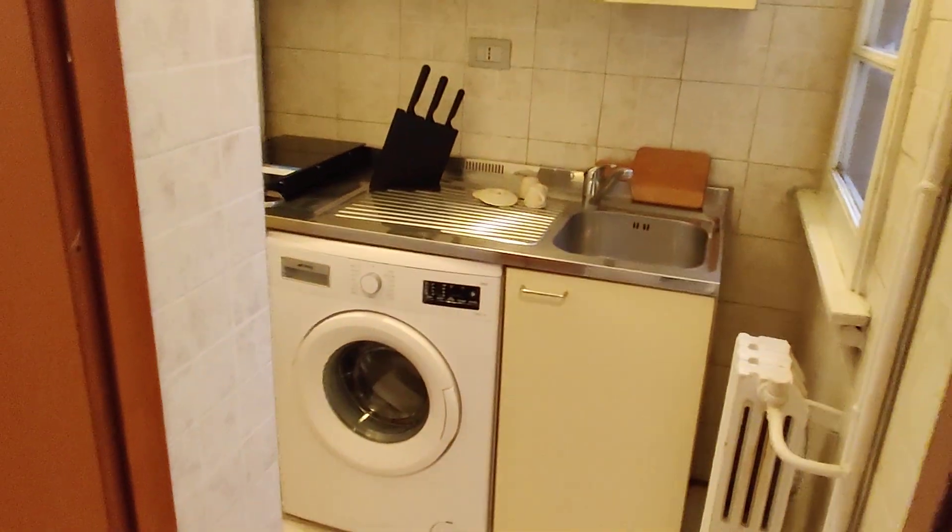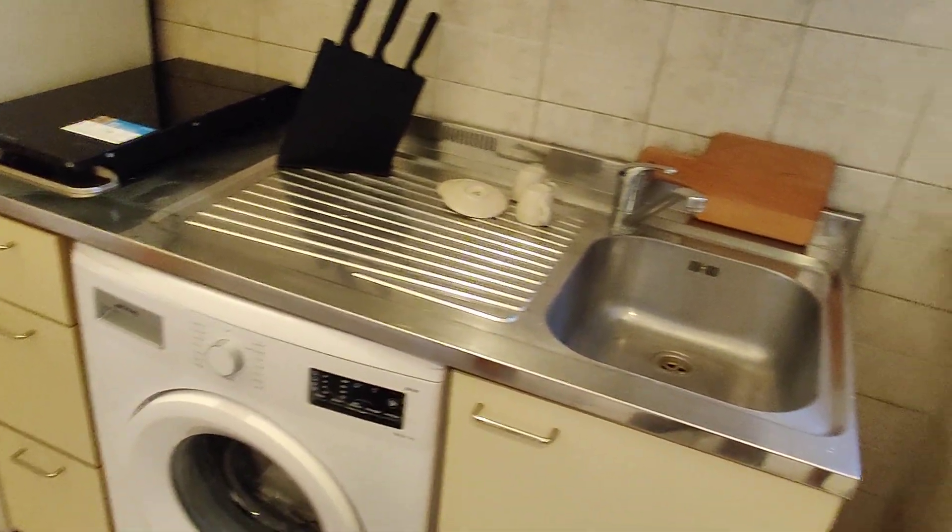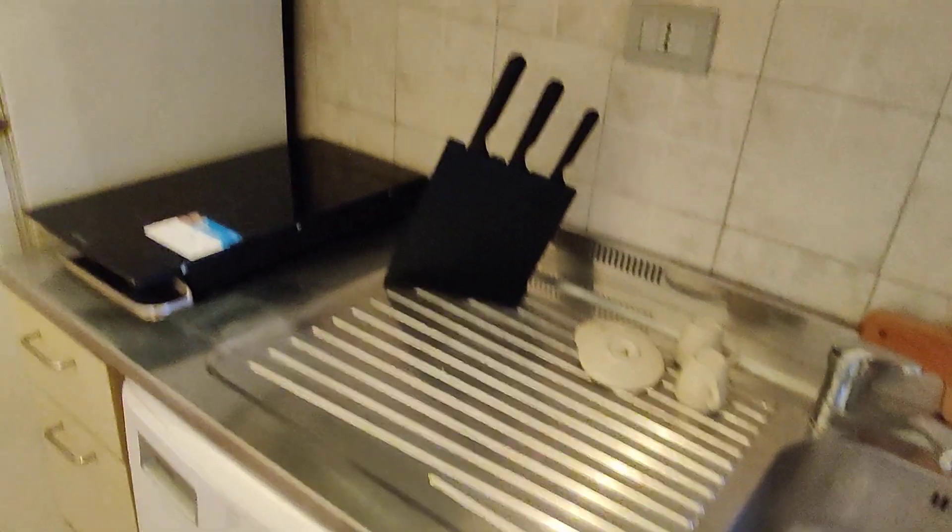And then here we have the kitchen. The kitchen will be fully equipped — not yet, but plates, cups, silverware, everything will be here. You have a sink, induction stove, there will be a microwave here. You also have the washing machine and here we have the fridge with the freezer on top, plus some cabinets for storage.